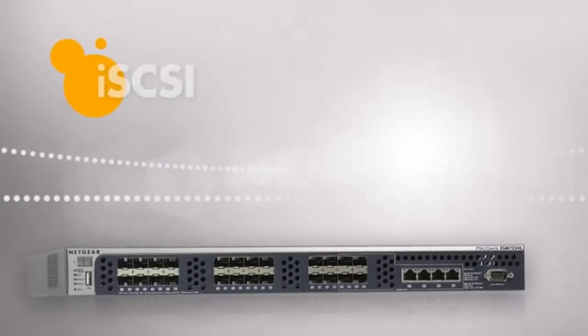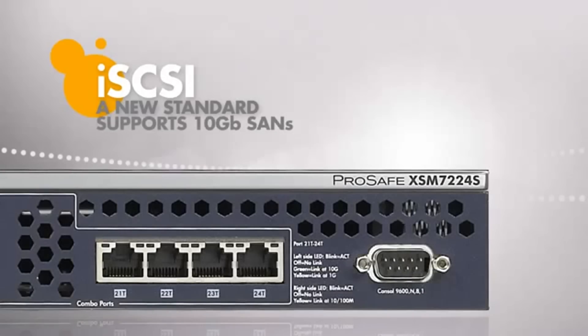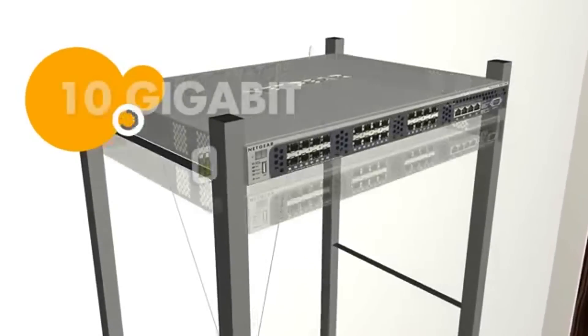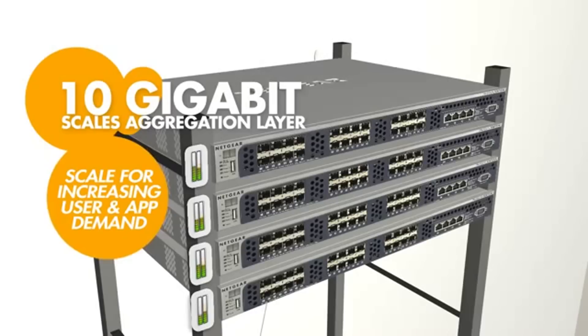In addition, a new standard — the Internet Small Computer System Interface, or iSCSI — can utilize 10 Gigabit Ethernet as a SAN fabric. As desktop computers have standardized on Gigabit Ethernet, the traffic to the edge of the network has increased, causing data bottlenecks. 10 Gigabit Ethernet allows the aggregation layer to scale to meet the increasing demands of users and applications.